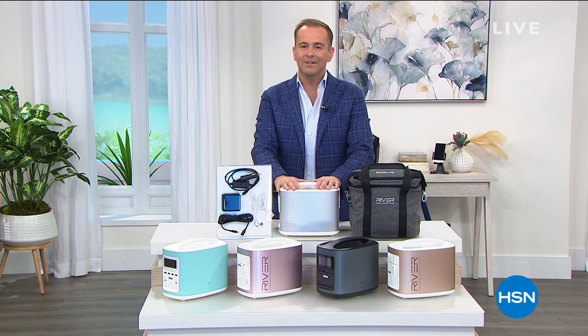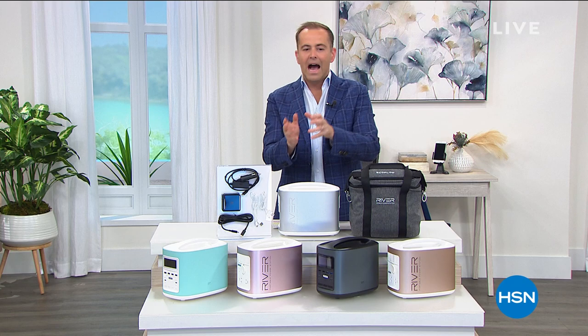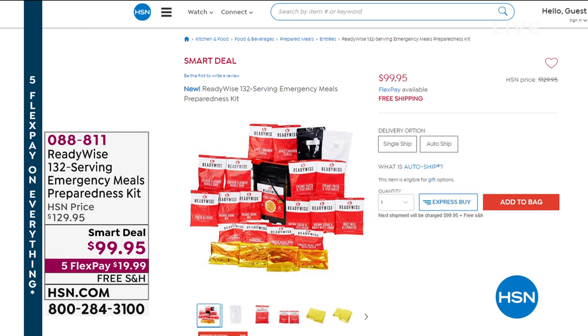In about 30 minutes, we're going to spend some time talking about our ReadyWise — food in an emergency. Chef-created food that tastes good, that is convenient, easy to make — just add water — with special pricing bringing it down to 77 cents a serving. Five flexible payments of under $20 and free shipping and handling.